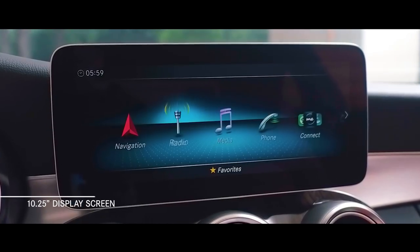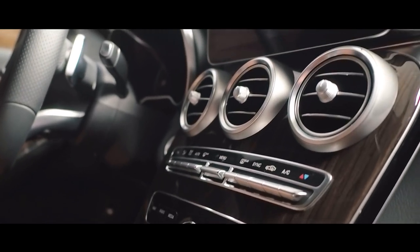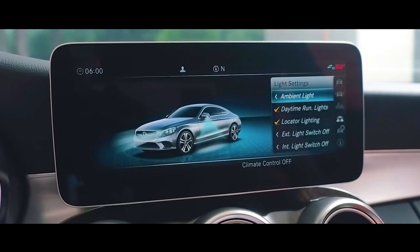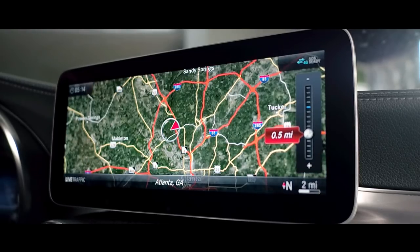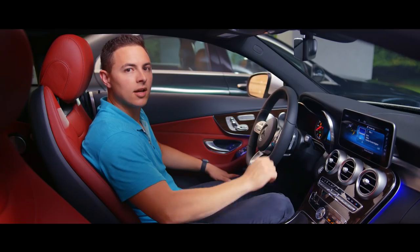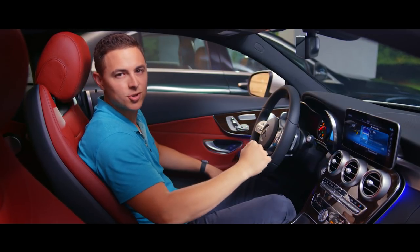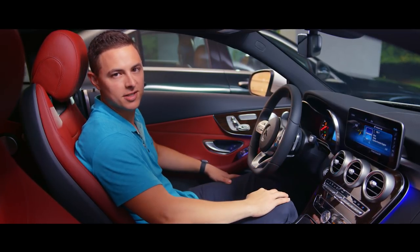The 10.25-inch display screen above the center console is standard in the coupe and cabriolet, and an option for the sedan, which comes with a seven-inch display screen standard. The optional multimedia package gives you the latest generation COMMAND system featuring fast 3D navigation with topographic map display, photorealistic 3D buildings, and 3D map rotations. Comprehensive information can also be displayed, including real-time traffic, weather, gas stations, and even free parking spaces.